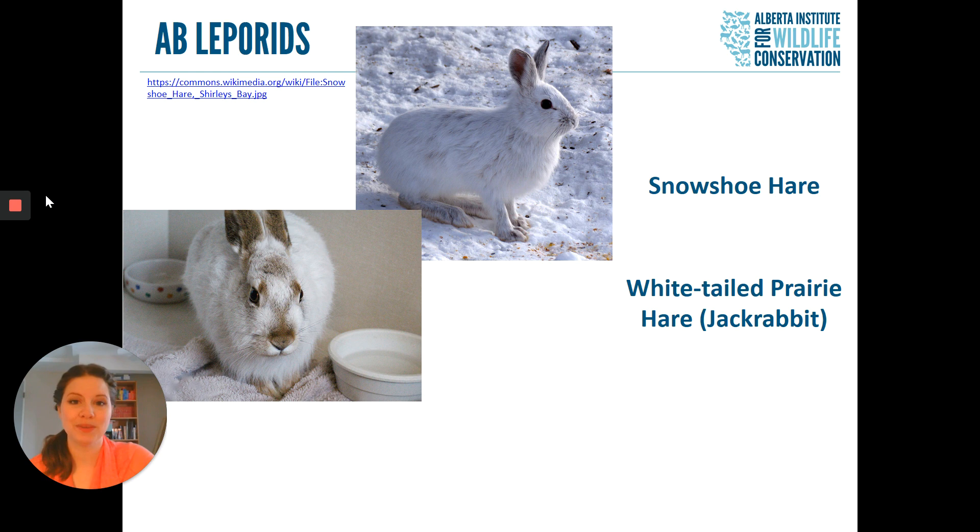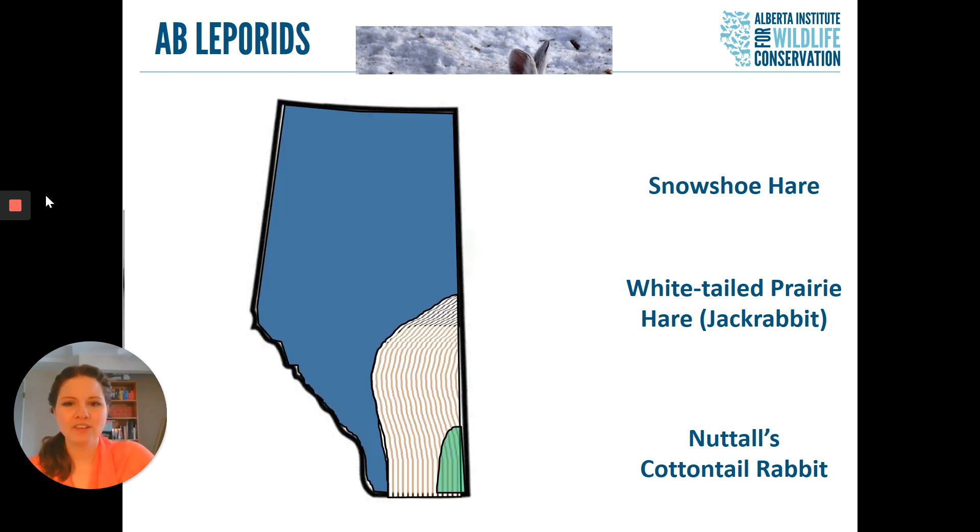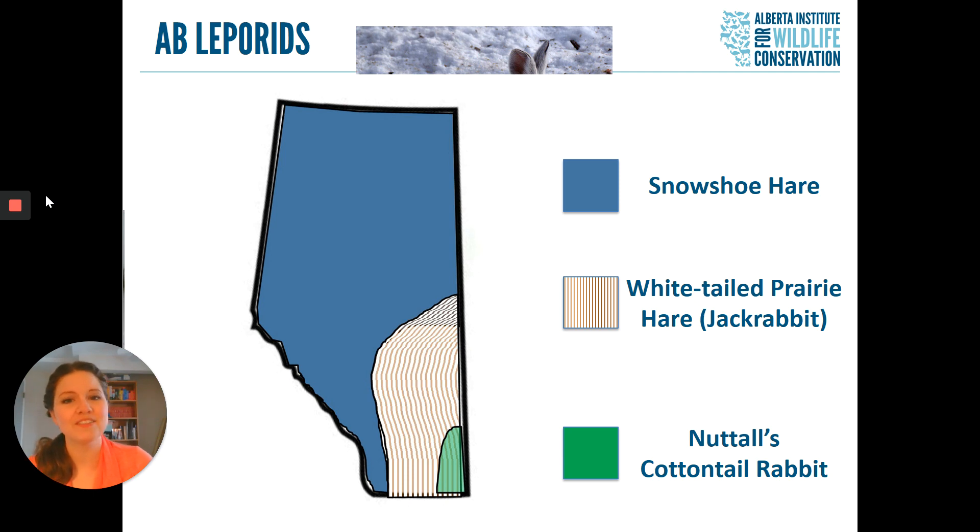The only true rabbit species we have in Alberta is the Nuttall's Cottontail Rabbit. If you haven't seen one of these before, don't be too surprised — they're our least common Leporid. Looking at a map of our province, our snowshoe hare is the most common. Our white-tailed prairie hare tends to stay more in central Alberta and definitely prefers more urban areas over wild spaces. And then our Nuttall's Cottontail Rabbit is only in the very southeastern corner of the province, because they tend to prefer grasslands or shrubby areas in that part of southern Alberta.